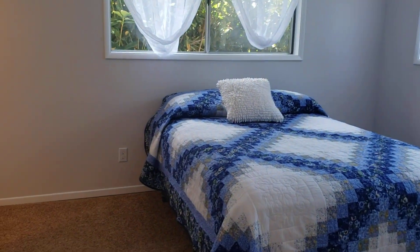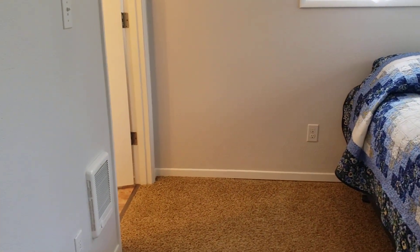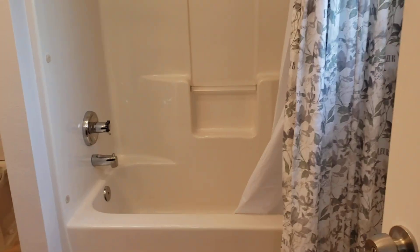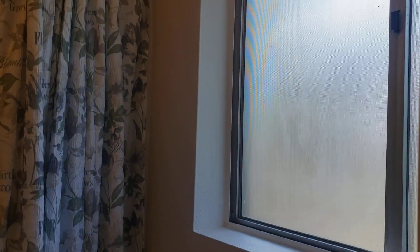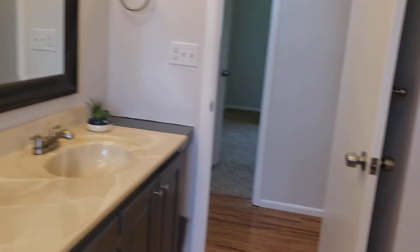Hall linen closet. Master bedroom with aluminum windows, a decent sized closet, and a cadet heater. The bathroom is shared with the hallway and other bedrooms — it has vinyl flooring, an aluminum window, and updated lighting and mirrors.